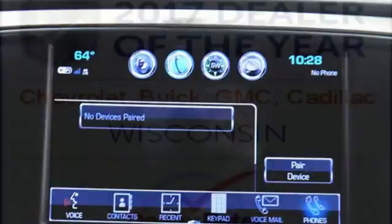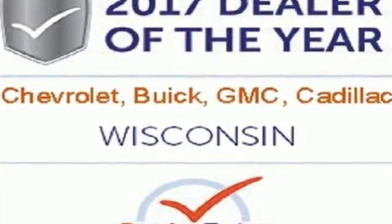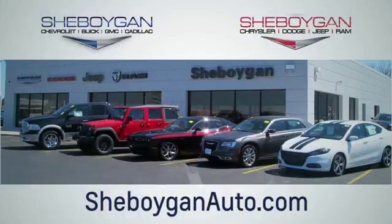The self-assured demeanor is the result of hard work. Take this truck for a test drive today. Choose Sheboygan Auto. We're conveniently located at 3400 South Business Drive or at 2701 Washington Avenue in Sheboygan, Wisconsin. Sheboyganautos.com.